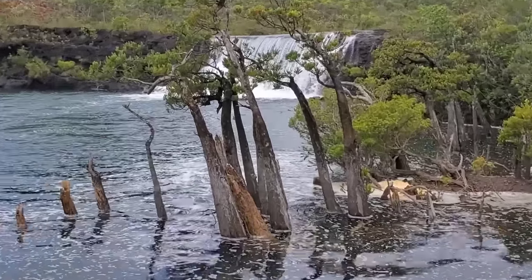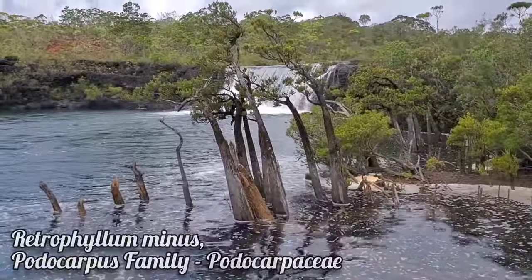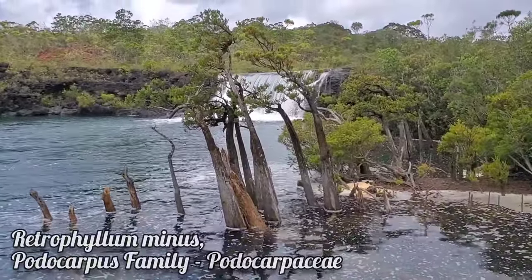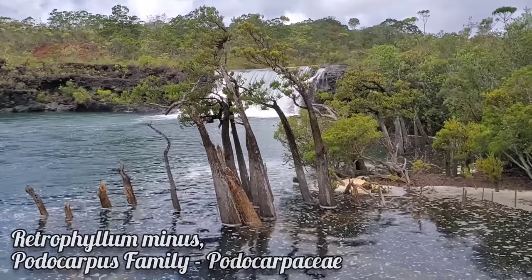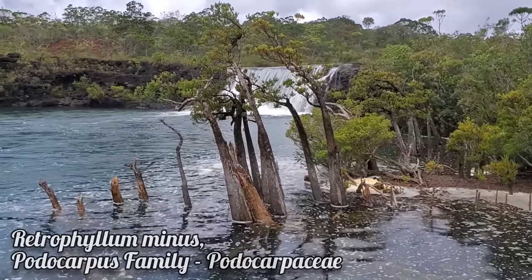There you go — another interesting conifer with that beautiful buttress trunk, so much like our northern hemisphere Taxodium. This is a Retrophyllum, a member of the Podocarpaceae, the infamous mostly subtropical southern hemisphere plant family. This is Retrophyllum minus.